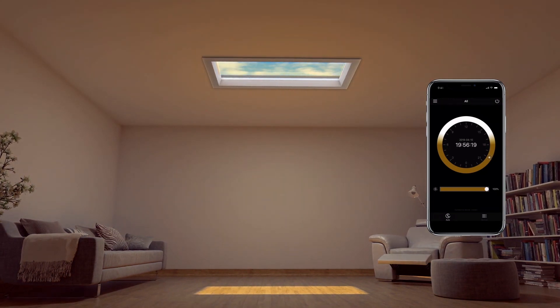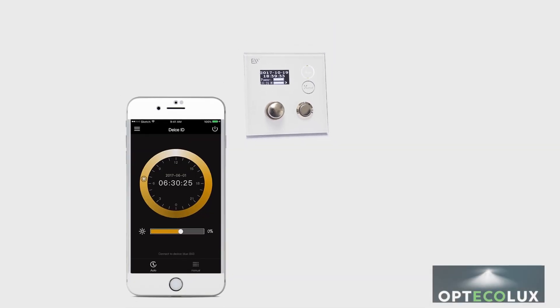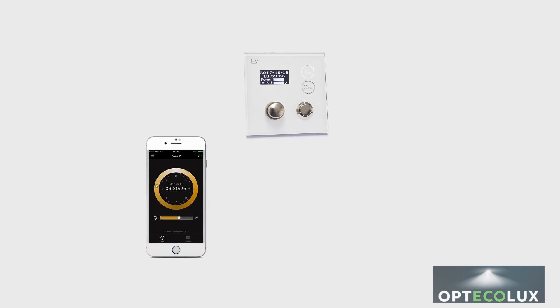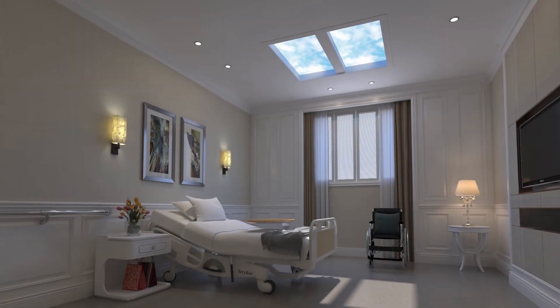There are three easy ways to operate the E-Window. Firstly, you can use the wall-mounted control. Secondly, you can use an app on your phone. Or alternatively, you can use a digital technology system called DALI.